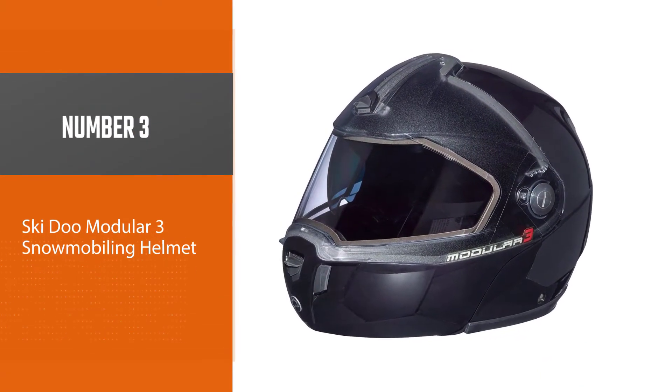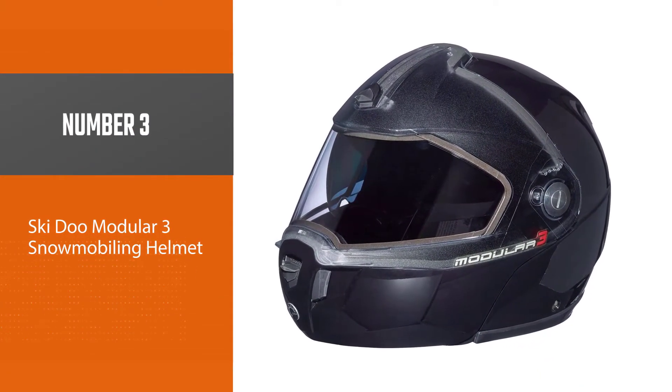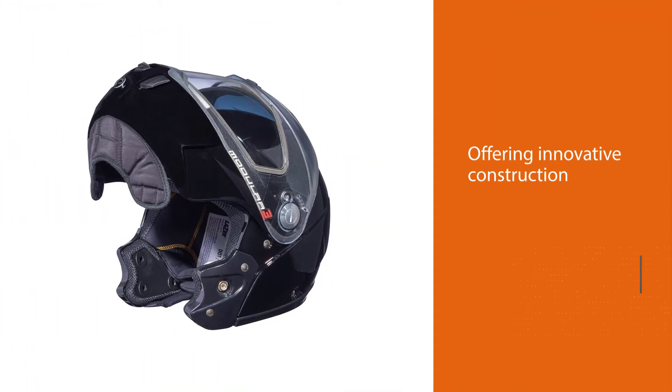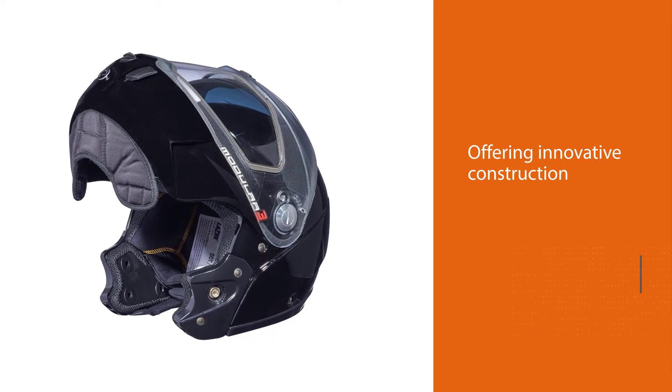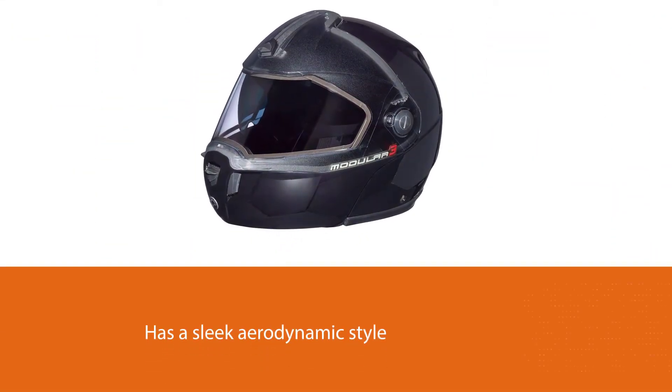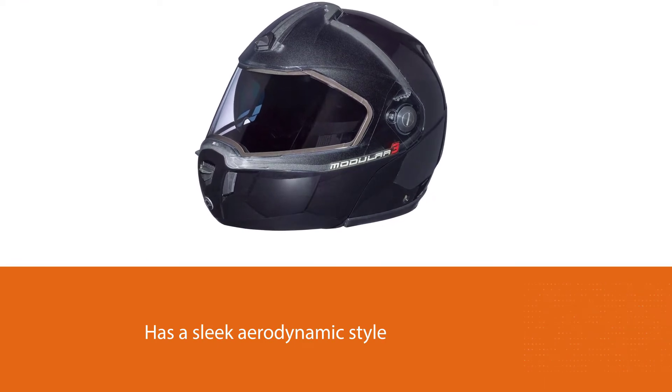Number three: the Ski-Doo Modular 3 Snowmobiling Helmet. The Ski-Doo Modular 3 is my runner-up for the best overall snowmobile helmet. This option covers all the basics very well while offering innovative construction and design elements to add value.